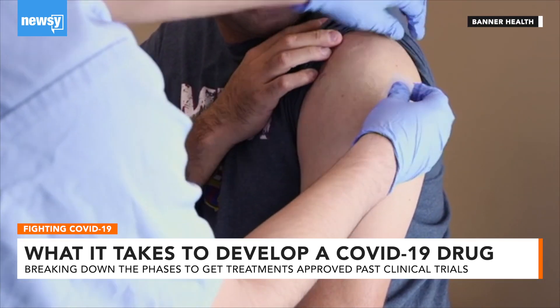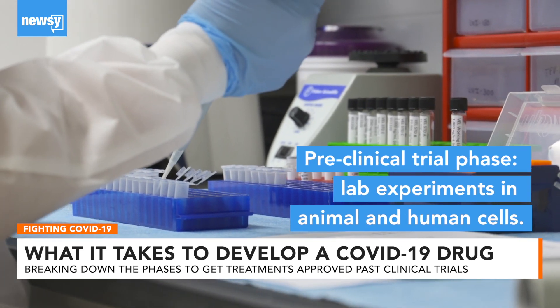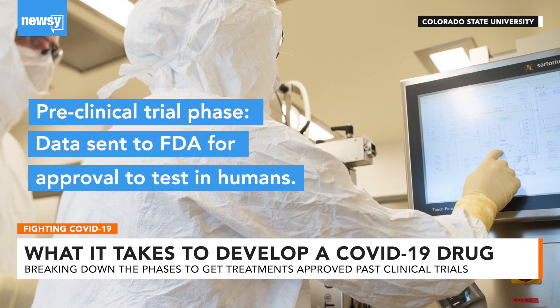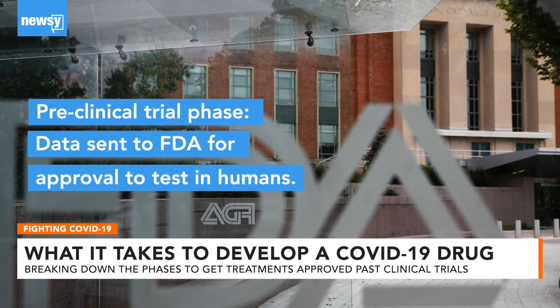Before drugs are even tested in humans, scientists work in the laboratory — think pipettes and petri dishes — usually experimenting in animal and human cells. From there, researchers send their data to the FDA for approval to test in humans.